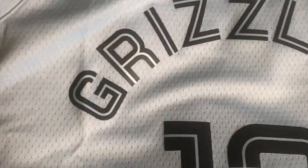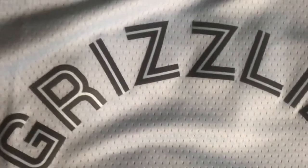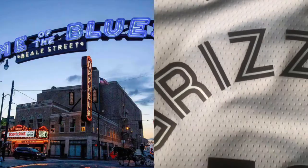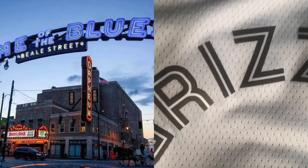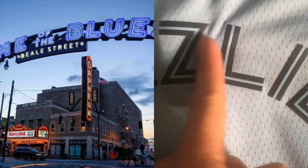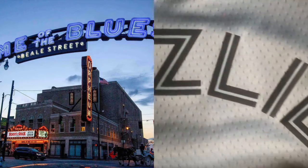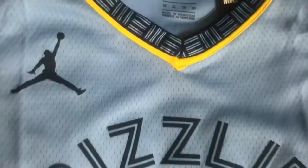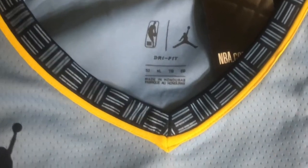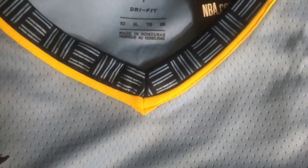I know it seems very plain, but they put a lot of thought into it. There's a street in Memphis that has bars and they have signs, and the font is a reference to that — the lettering of the neon signs. Overall, I would say compared to the 90s jerseys, I'm greatly disappointed with the designs of today's jerseys.